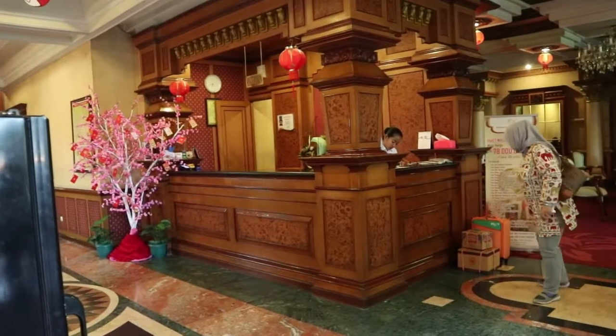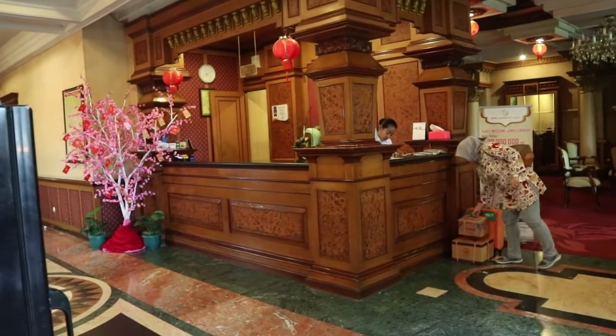Balik lagi. Gue hari ini mau nge-review sebuah hotel di Malang, adanya di Jalan Dr. Cipto No. 17.